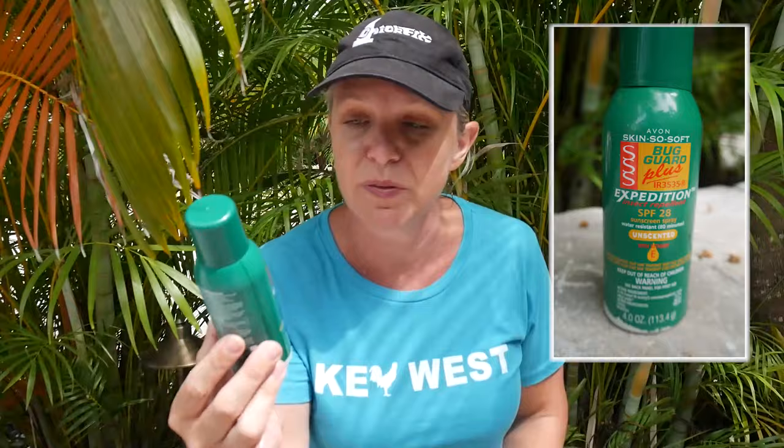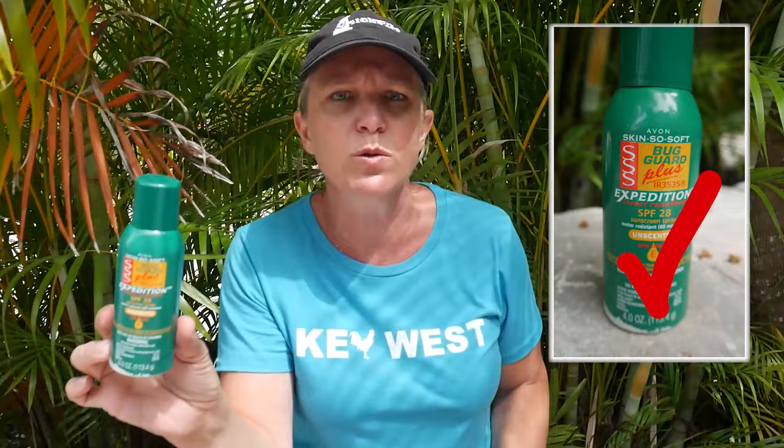The last one that I tried, and I wish I had started with this one, was this one from Avon. It's Skin So Soft and it's also SPF 28. I don't even know if they make this anymore, but this stuff was great — it worked really, really well and it smelled pretty reasonably good as well. The problem is I started running out of it and Avon is not exactly something you can find in your local drugstore.